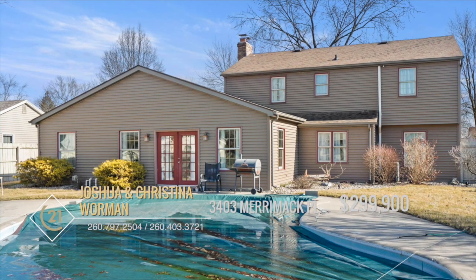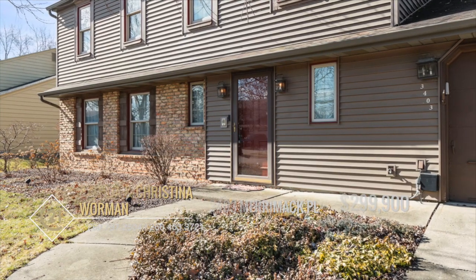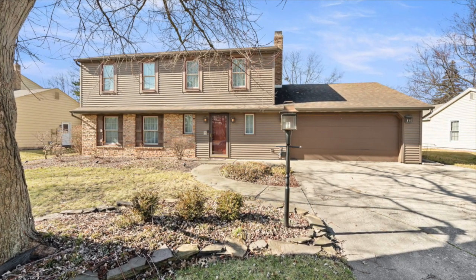You'll never run out of things to do with Georgetown Square in close proximity. Take a short drive down the road and you're near shopping and restaurants. Don't wait and schedule your showing with Christina and Joshua Warman today.